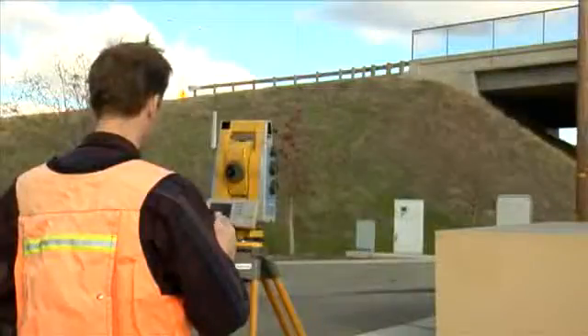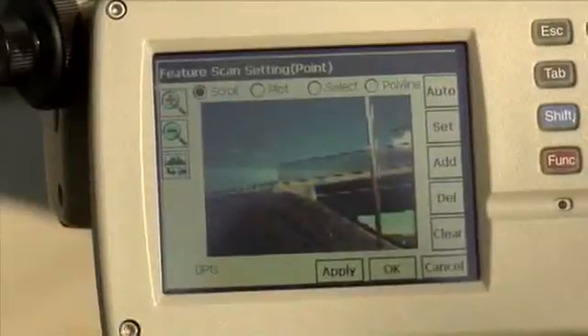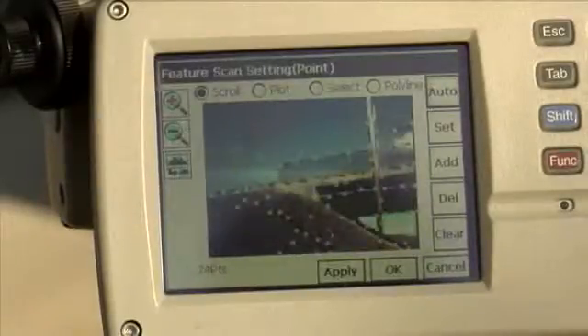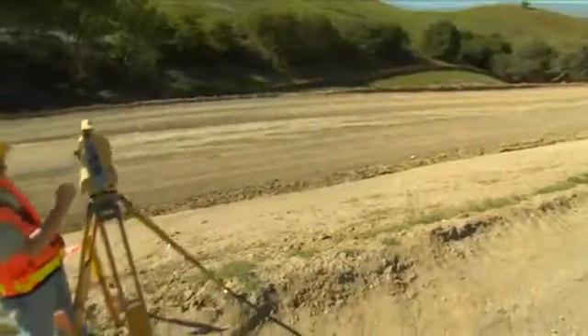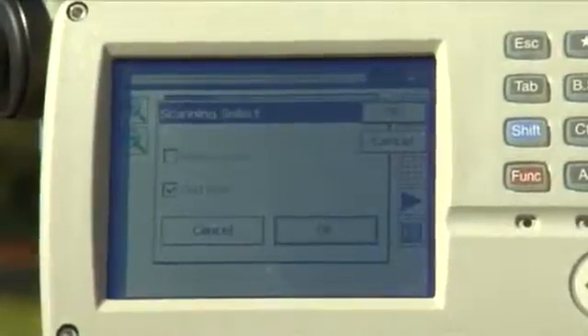A Topcon exclusive is Feature Scan, an intelligent scanning method that automatically recognizes significant features in the field of view, such as building corners or break lines. Then, Feature Scan recommends locations where scanning measurements should be taken. Once the features are identified, the scanning occurs immediately. In addition to Feature Scan, you can also define a scan area and take a grid scan at a user-defined density of points.